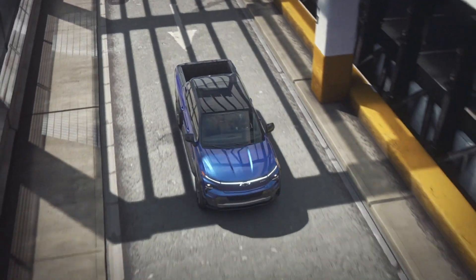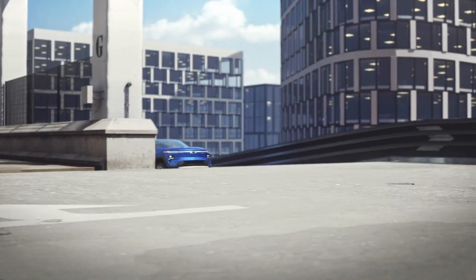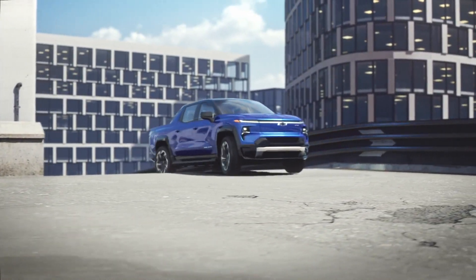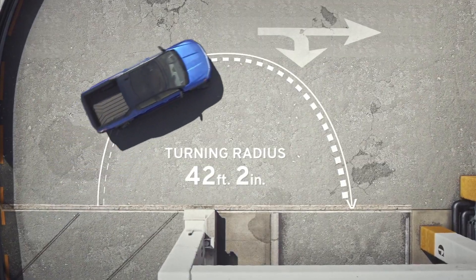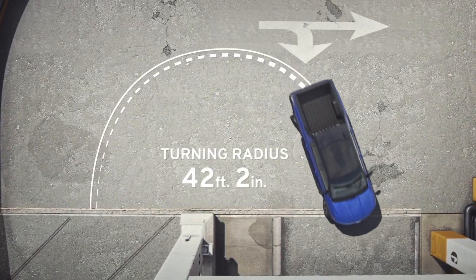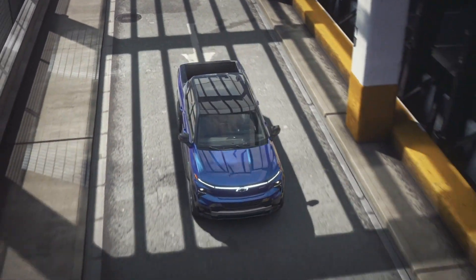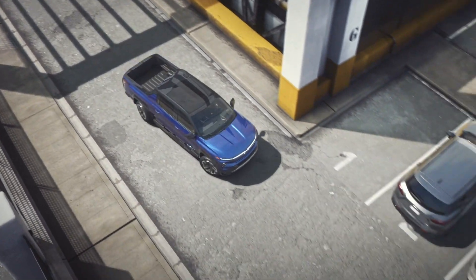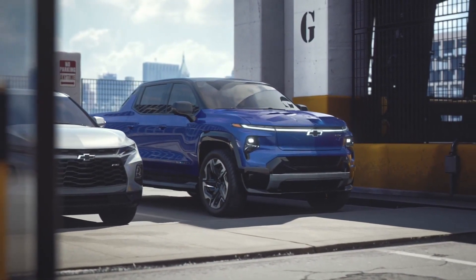I hope you enjoyed watching the 2024 Silverado EV. Please subscribe and like our videos if you got value out of it. Please comment and tell us what you think and what kind of videos you'd like us to make next time. Please share our content with your friends and relatives. Thank you very much. This is Enatech.